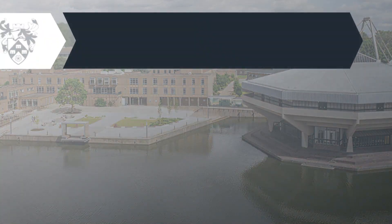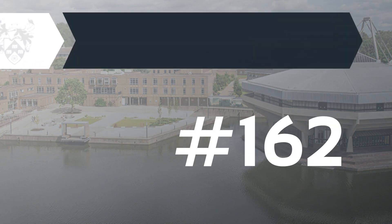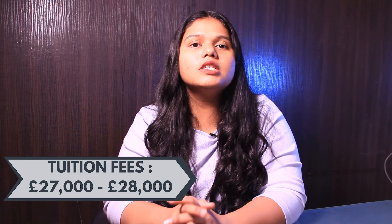The second university is University of York. The university ranks around #280 as per the best global universities and #162 as per the QS ranking. The application fee ranges from £20 to £26, and when it comes to the tuition fee, it ranges from £27,000 to £28,000 per year.